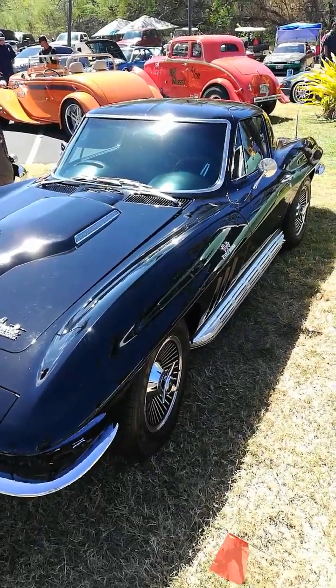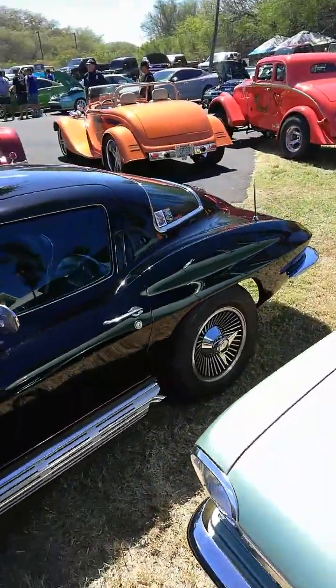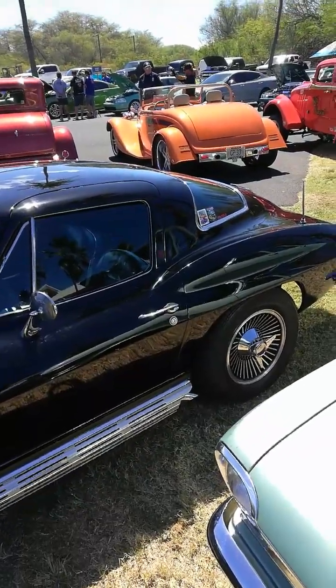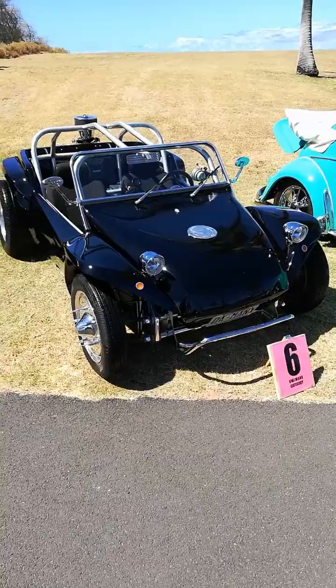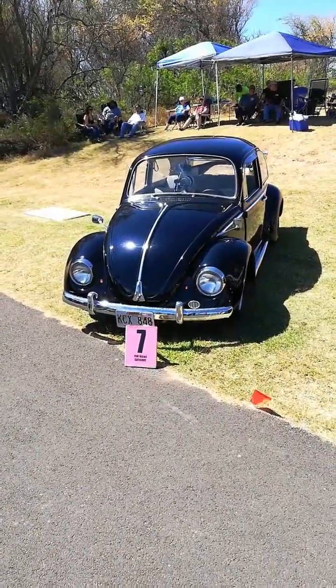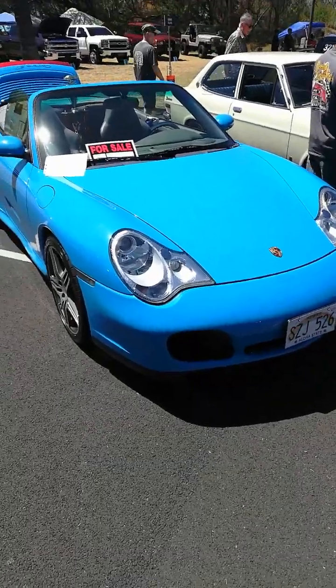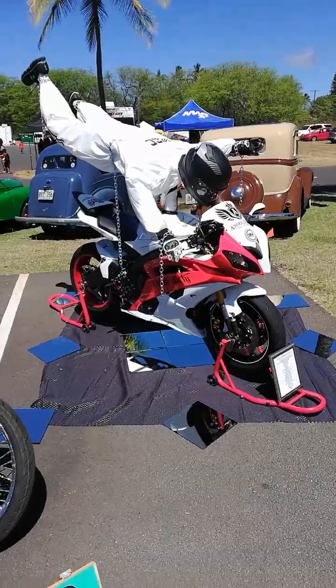Stingray 427. Coop. The Gran Turismo Special. Myers-Manks. Porsche. Where'd he go? Actual Beetle. Can't hold on much longer.